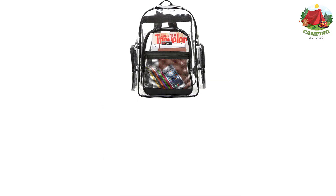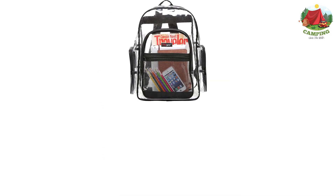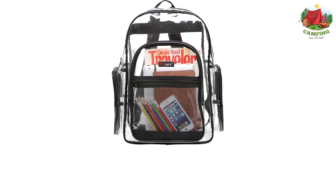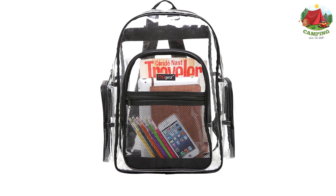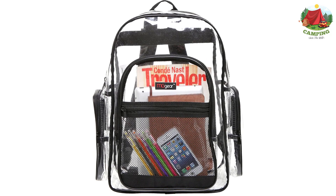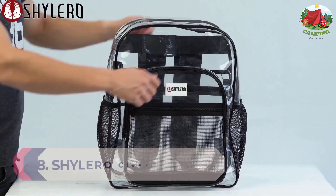One benefit of this type of bag is that it is so much easier to find all your stuff when you can see into your bag — it's like having x-ray vision. This clear backpack still has the same traditional backpack shape, although the top is a little more rounded, and the backpack supports its own shape extremely well even when empty.